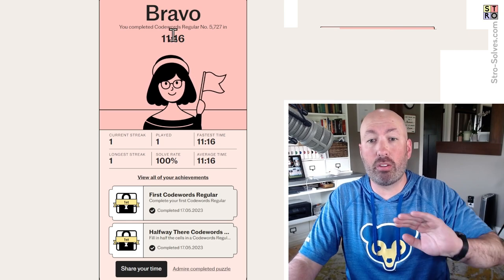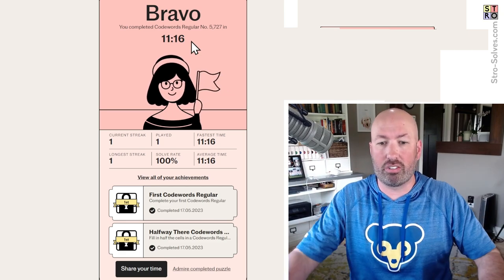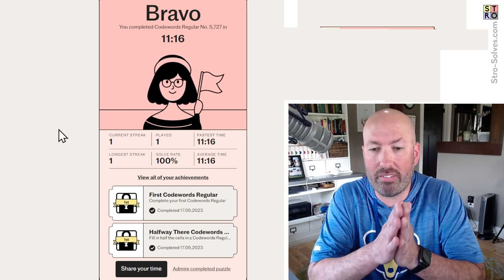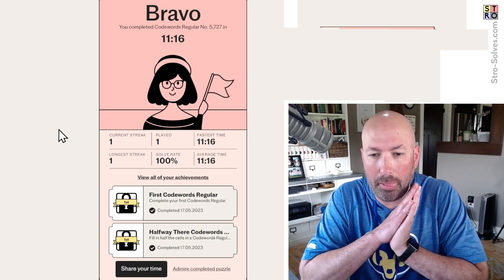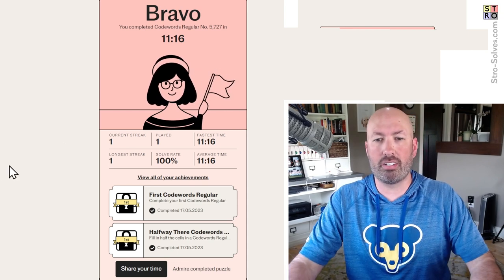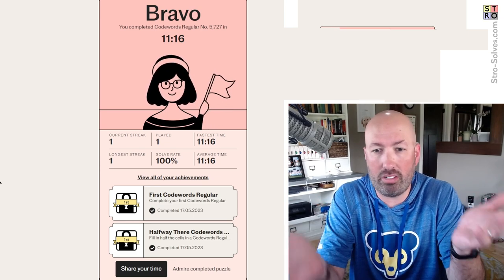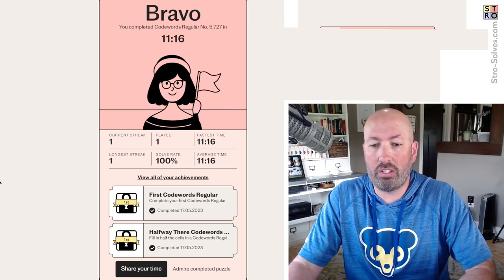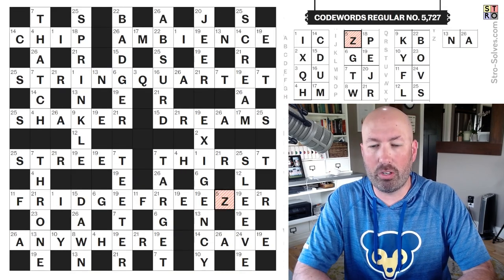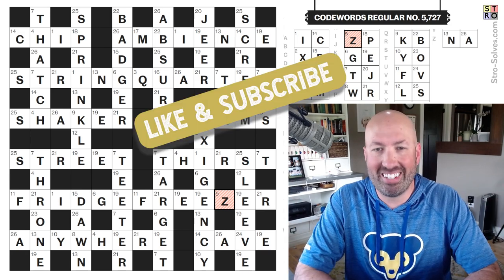That time by the way is way over what it actually was, because the time started as soon as I loaded the page while I was going through the instructions and fixing things on the screen. Just to be clear, it was much faster than 11 minutes. That was pretty cool — I've never done a code words puzzle before, that was pretty neat. I'm actually kind of surprised that it was as easy as it was. I thought it was going to be much harder than that. Maybe I just got lucky, or maybe today's was just extra easy. If you've done code words before, let me know — is this one easier or harder than usual? And if you did today's code words puzzle, let me know how it went for you and which word you had the hardest time with. Let me know what you think of this, and if you'd like to see me do some more code words in the future. Be sure to like and subscribe and I'll see you again soon with some more puzzles.